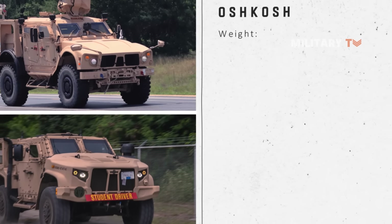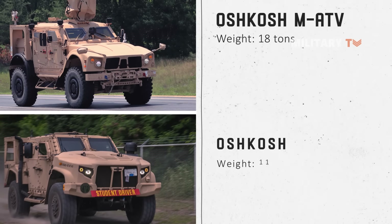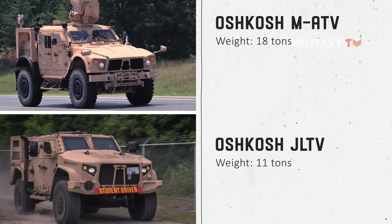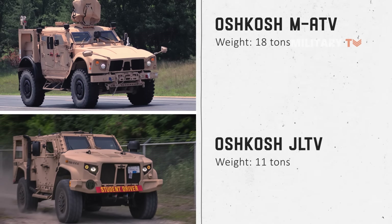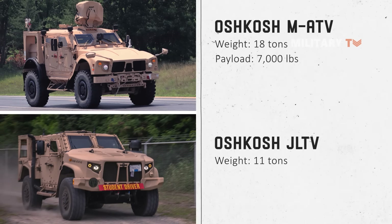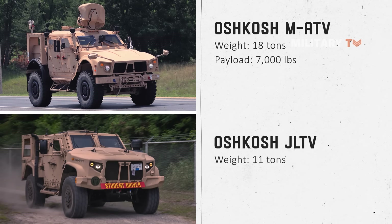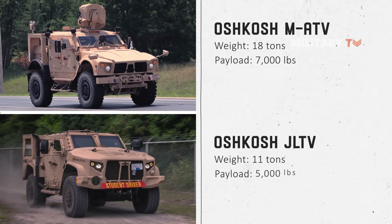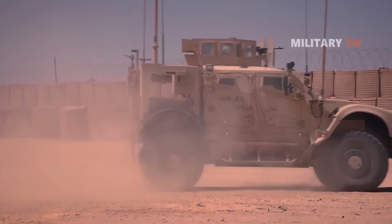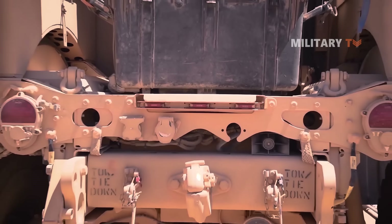The average weight of the MRAP is around 18 tons, whereas JLTVs are lighter with only 11 tons. In terms of payload, the MATV Utility lineup can withstand up to 7,000 pounds of payload. On the other hand, the JLTV combat-supported two-passenger vehicle can withstand up to 5,100 pounds of payload. With the capacity of holding up to 11 passengers, MATV is likely to be more promising when it comes to carrying more payloads.